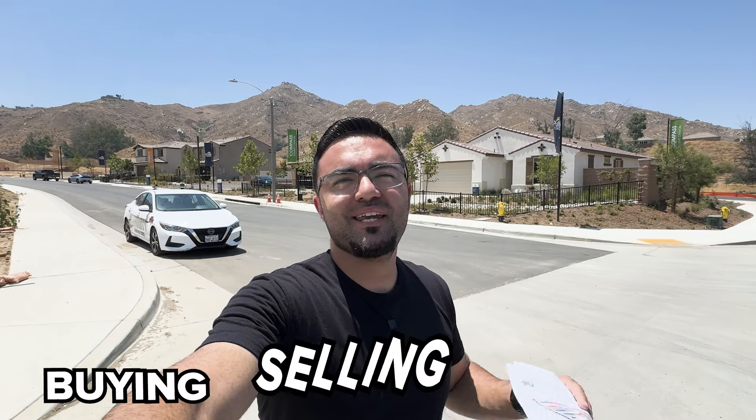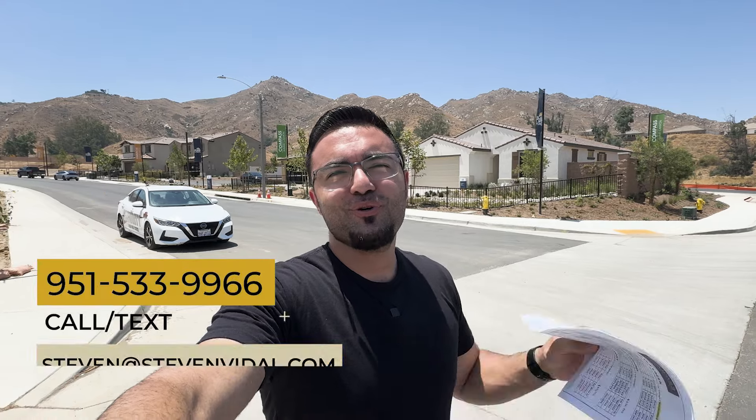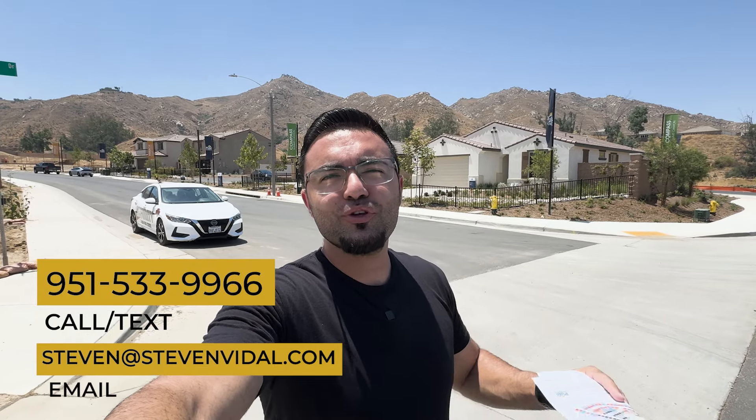Welcome back. If you're new, my name is Steven. I'm with the Southern California Living Channel. I'm a local agent here in the Southern California area. If you guys have any questions about buying or selling here in Southern California, make sure to reach out — we'll be more than happy to help. On this channel we go over all the new builds and communities here in Southern California, so if you want to see more videos like this, make sure to subscribe and hit the notification bell.